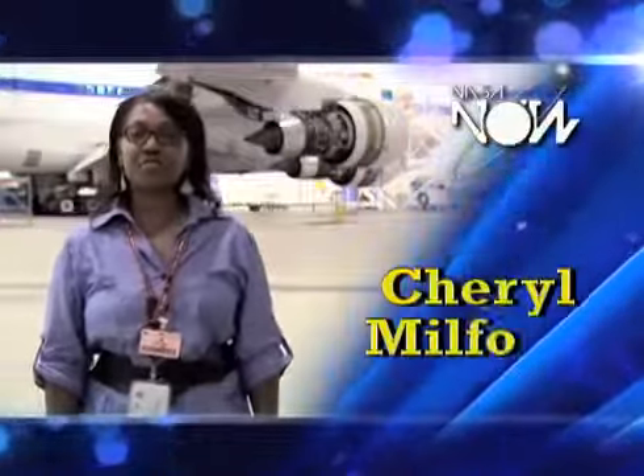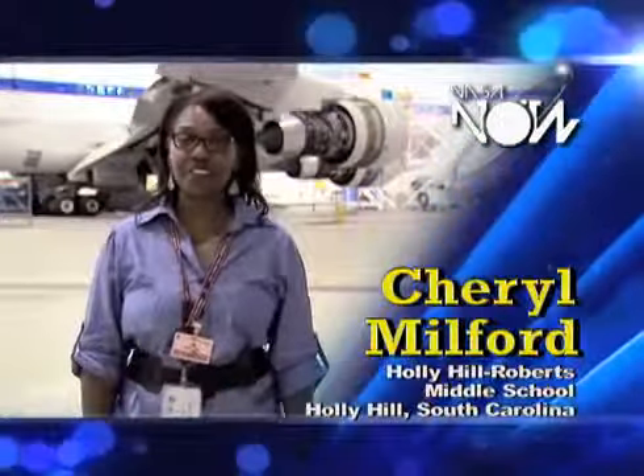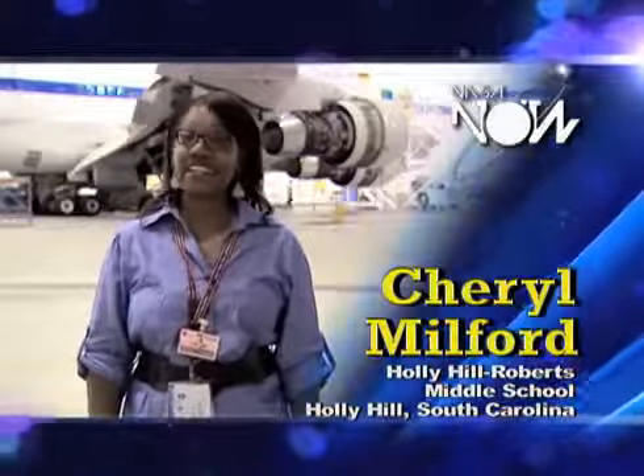Hi, I'm Cheryl Milford from Holly Roberts Middle School in South Carolina, and this is NASA Now.